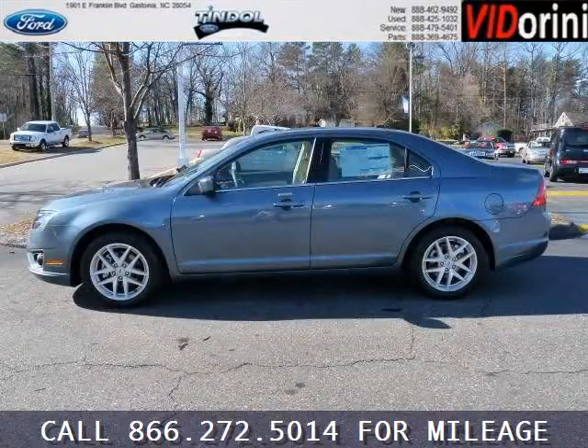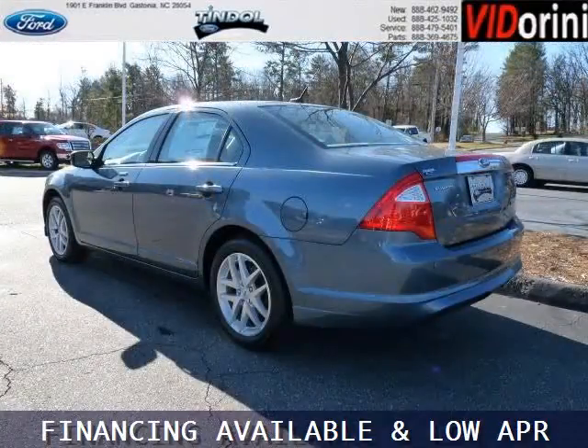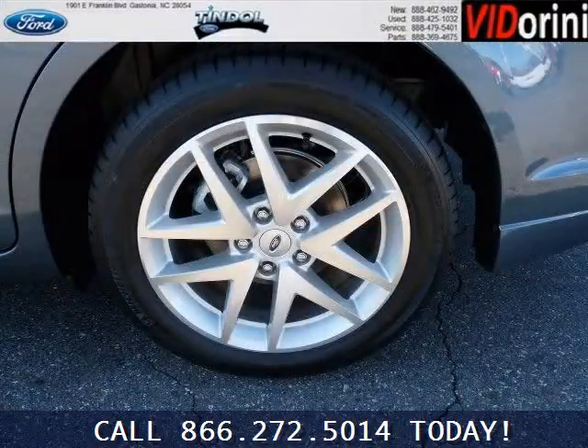This Fusion would look so much better with you behind the wheel instead of sitting on our lot. And with climate control, automatic transmission, it's bound to sell fast. The airbags and Dolby stereo only makes it more attractive. Low miles means it's fresh and ready to get out there.